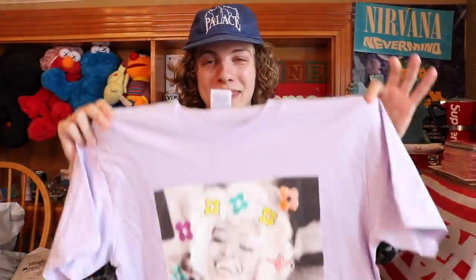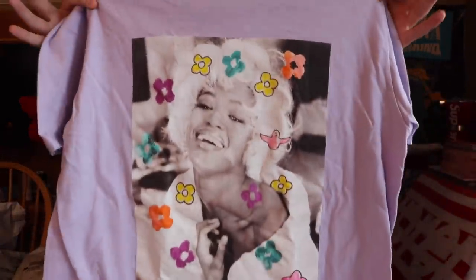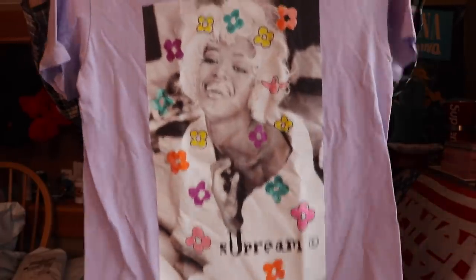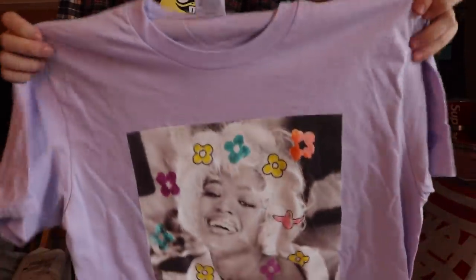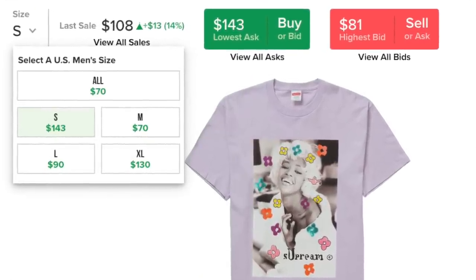Some more new Supreme stuff — from this season as well. I actually got this for a crazy deal considering what's about to happen to these week one Supreme tees. If you still have your t-shirts from this season, please hold on to them — this shit is only going to keep going up. We got the Supreme Naomi Gons t-shirt. We got my girl Naomi Campbell on the front with the Gons print all over her in a really nice dusty purple colorway. These things are going to the moon right now. I have a couple of these shirts DS right now and I think they're all going for over a hundred bucks.